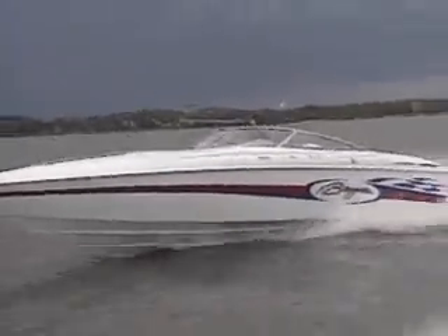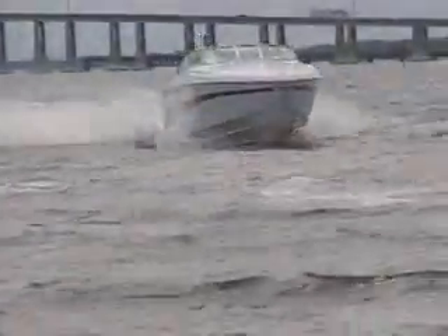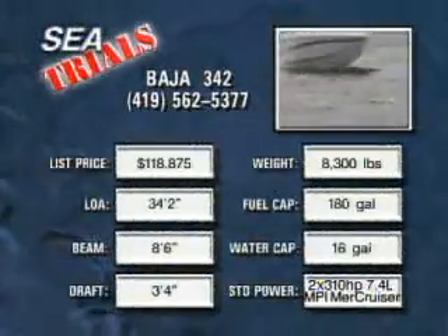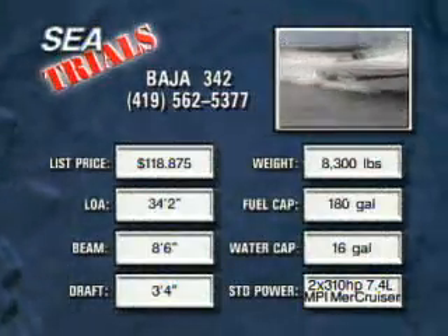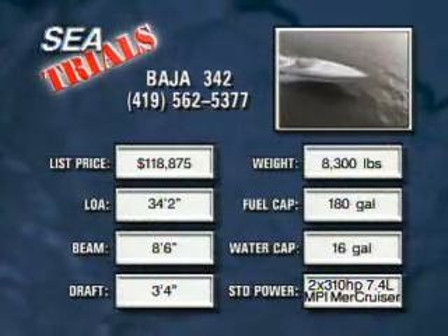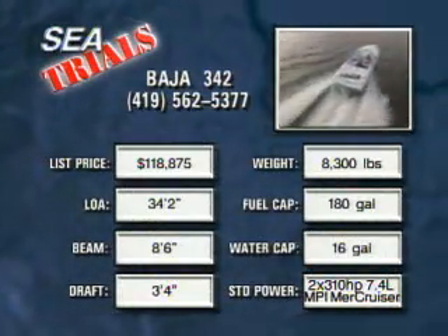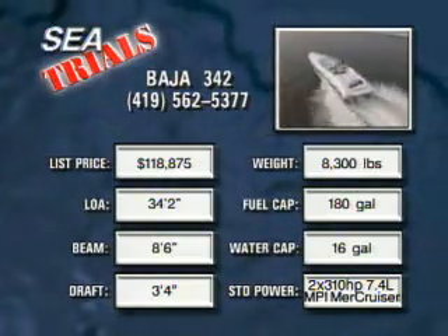The strakes and chines are reinforced for added toughness, and the company is particularly proud of its high-gloss gel coat with three-color in-gel graphics. The 342's hull is deep-V with an eight-and-a-half-foot beam and a dead rise measuring 24 degrees at the transom — a classic offshore design with a long racing heritage behind it. At 8,300 pounds, this boat is heavy enough to provide a smooth ride, but lightweight enough to turn in a breathtaking performance.